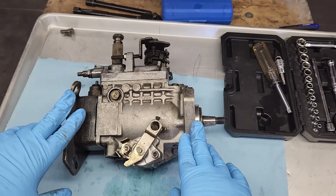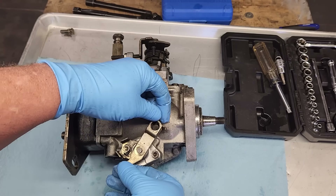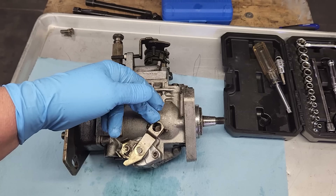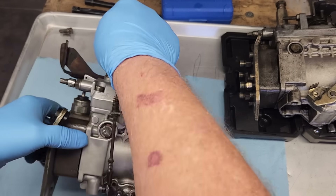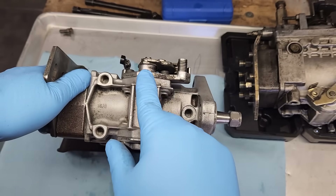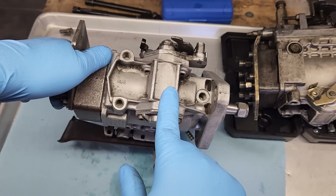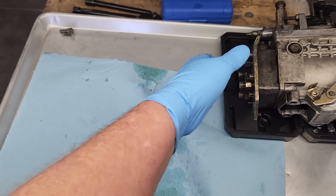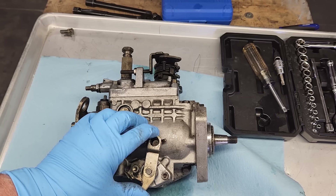Off camera, I finished the Berryman's experiment and went ahead and removed the injector pump from the engine. Unfortunately, none of the chemical treatments were able to unstick the timing plunger inside the pump. If the plunger were free to move, this cold start lever would have some spring tension on it - and as you can see, it doesn't. None of the automotive pharmaceuticals were able to resolve our problem, and now it's time for surgery.